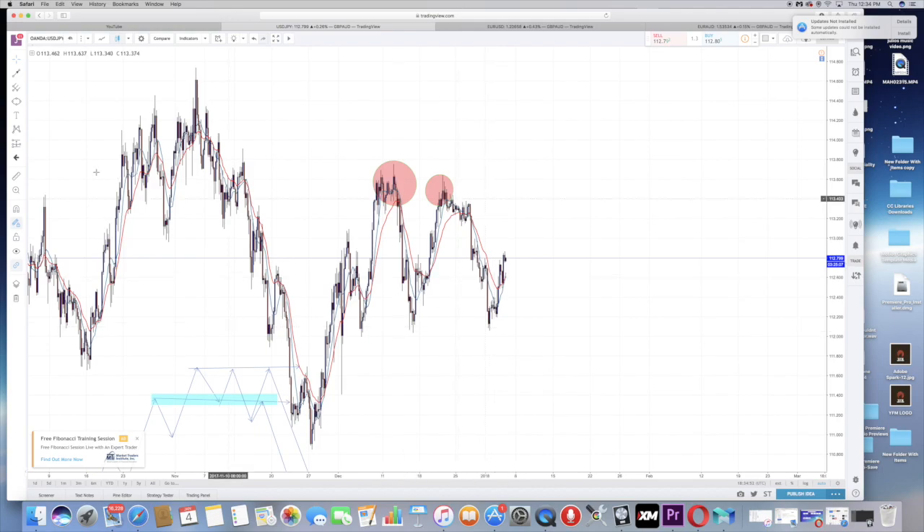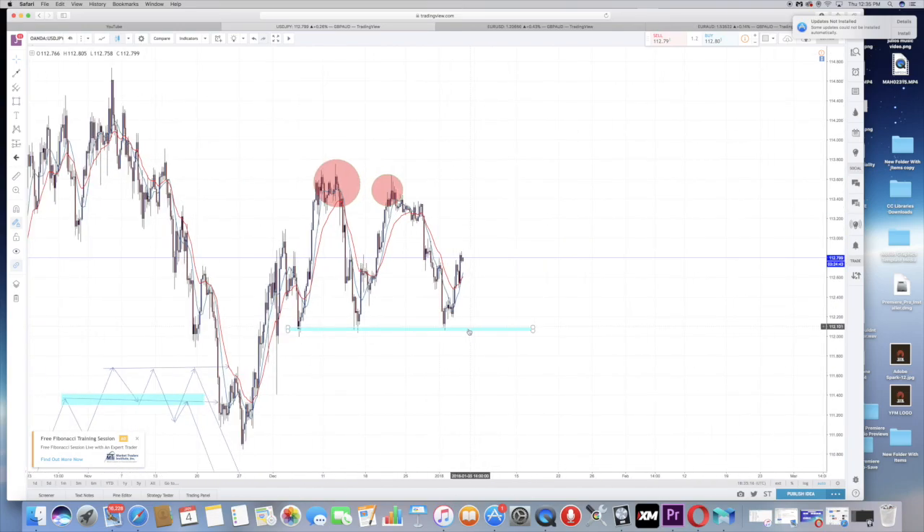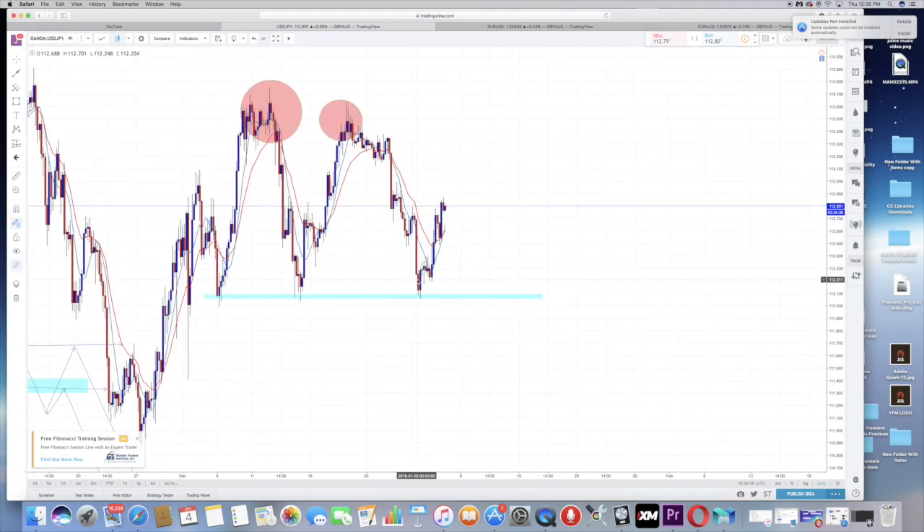Down here, this is an area of support — touch, support, support, support, so it's a strong support area. It came and touched it again and bounced up. If you're in a sell all the way down and you see a bullish engulfing candle right here — this blue candle that's bigger than the red one — that's when you get out, because it's at a major support level. A bullish engulfing means bulls are now in control.